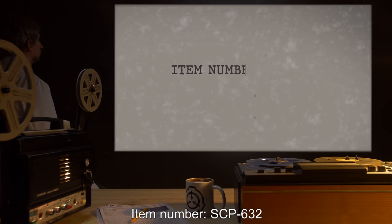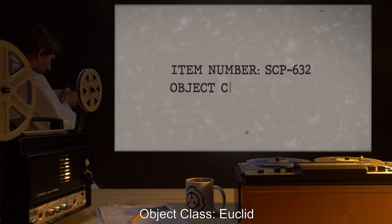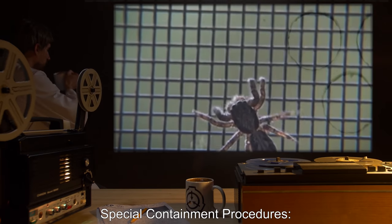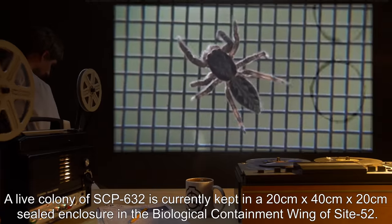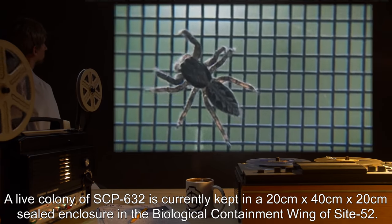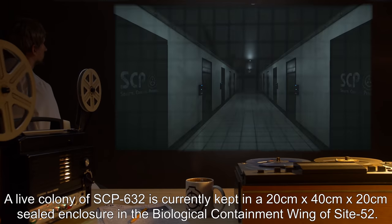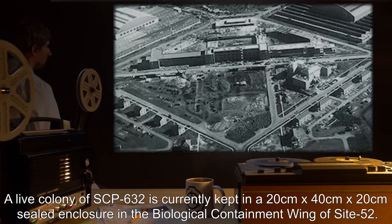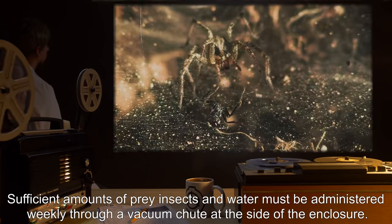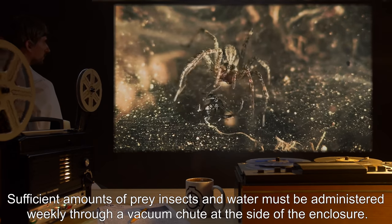Item number SCP-632, Object Class Euclid. Special Containment Procedures: A live colony of SCP-632 is currently kept in a 20cm x 40cm x 20cm sealed enclosure in the biological containment wing of Site-52. Sufficient amounts of prey, insects, and water must be administered weekly through a vacuum chute at the side of the enclosure.